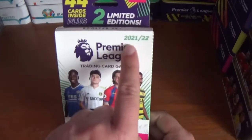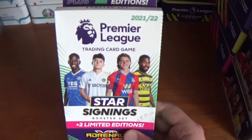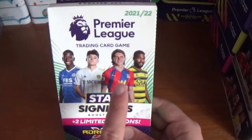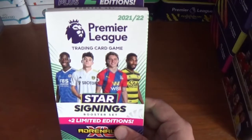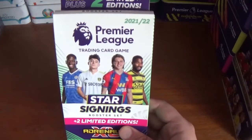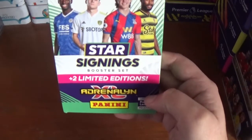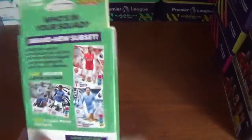On the front: 21-22 Premier League Trading Card Game featuring, I think, Patson Daka of Leicester City, Daniel James of Leeds United, Connor Gallagher of Crystal Palace, and someone from Watford that escapes me. Plus 2 limited editions of course — this is the Star Signings Booster Set, Adrenaline XL from Panini, the official Premier League product.